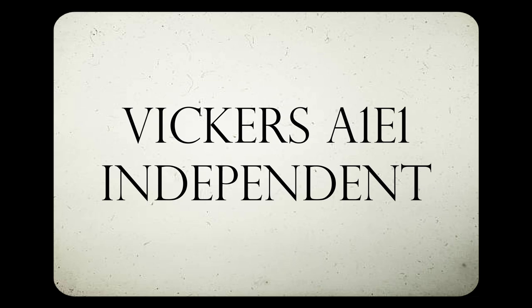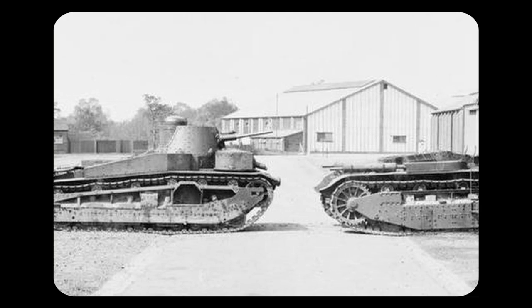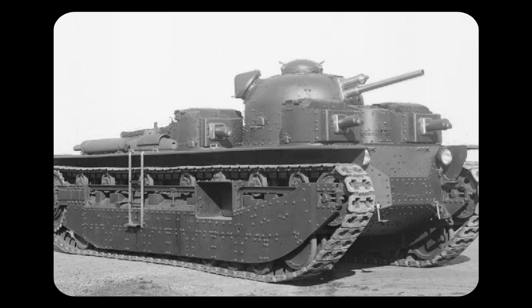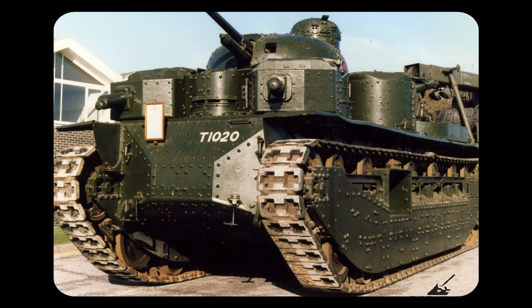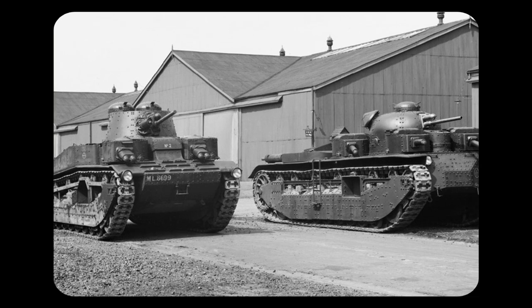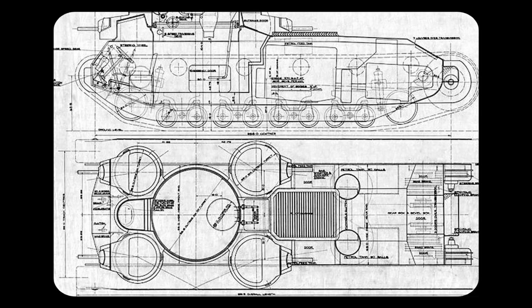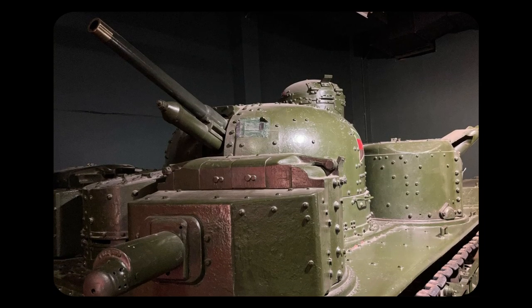Vickers A1E1 Independent. From its conception in 1922, the Vickers A1E1 Independent was a revolutionary idea. Designed by the legendary weapons company Vickers, this British-made tank was finally completed in 1926. The tank featured a welded steel construction, with armour varying from 13mm to 28mm thick. The A1E1 was primarily armed with a 3-pounder gun, with four 7.62mm machine guns mounted to their own turrets. This characteristic was what set the Independent apart from other designs of the time. The multi-turreted design provided more manoeuvrability, accuracy, and firepower in the heat of battle.